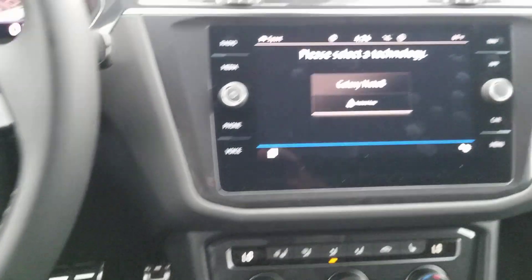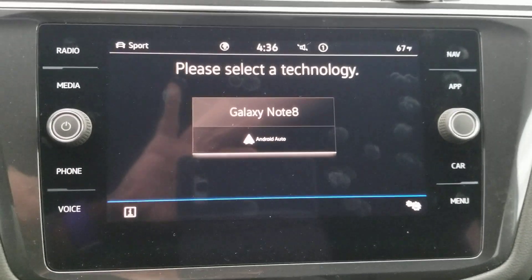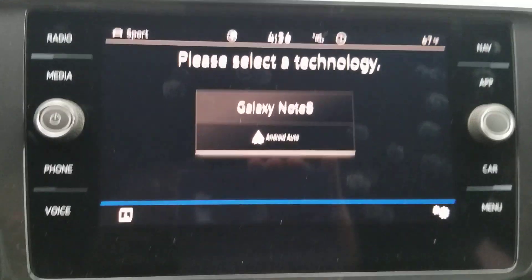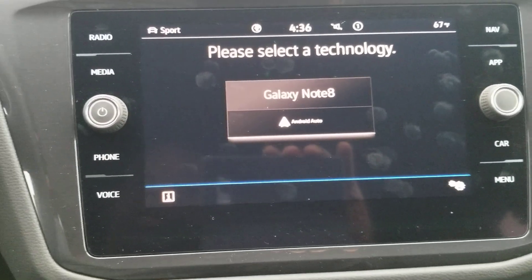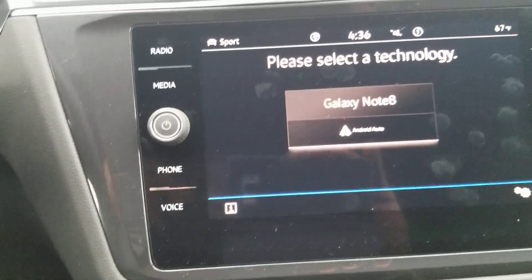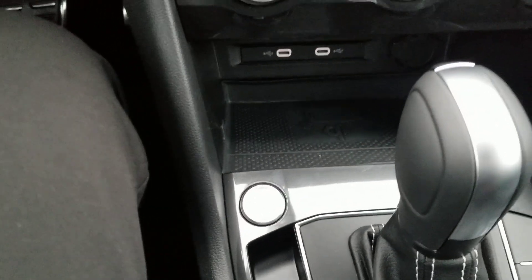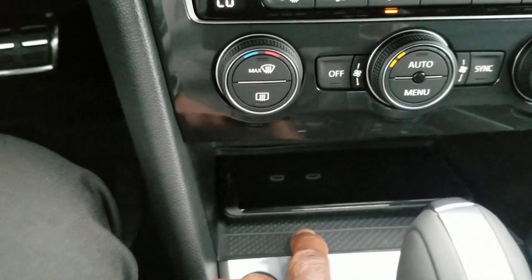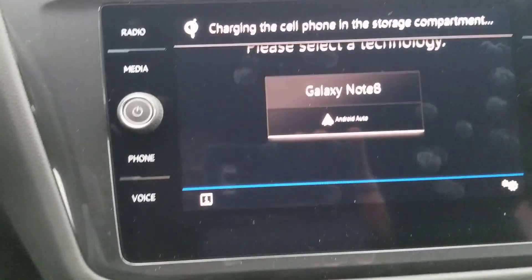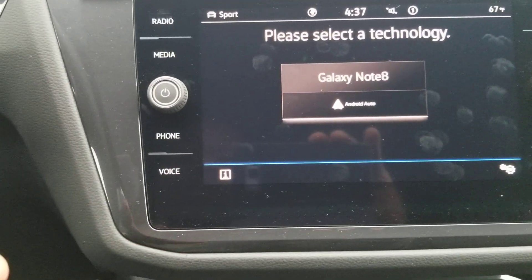This car comes with an MIB 3 radio with AM, FM, satellite, and wireless CarPlay and Android Auto. There's also wireless charging down here — placing a phone with a case on it will charge wirelessly. The phone had to be put in airplane mode to avoid calls during filming, but wireless CarPlay, Android Auto, and wireless mirror link all work.